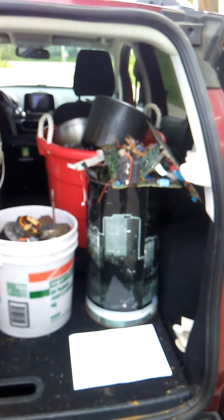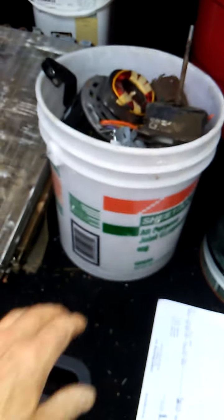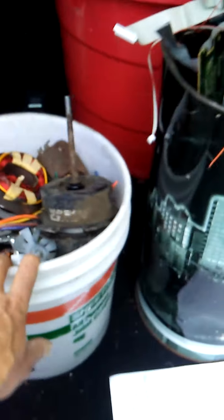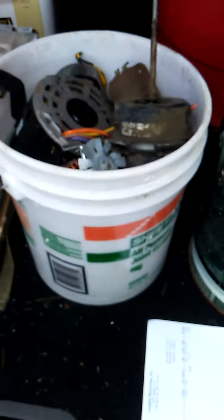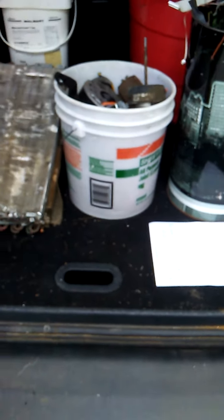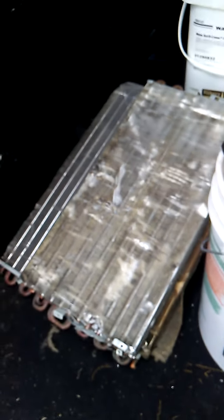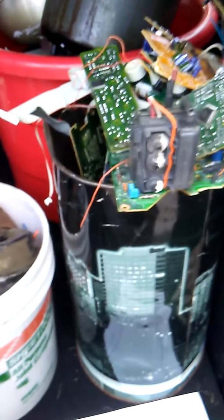I've got a nice little pile, at least a hundred pounds worth of this stuff. This bucket here is pretty heavy, and that's just the copper motors. So I'm gonna run it over to the scrapyard. I'll let you know what I got, depending on how much I get. It may be a celebration.